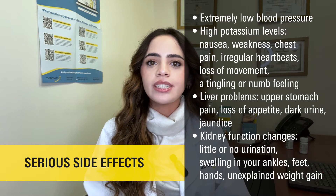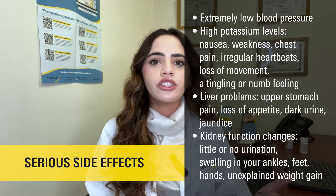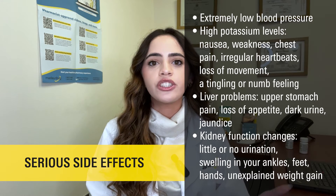This medication also has the potential to cause potassium loss, which can result in symptoms such as muscle cramps, nausea or vomiting. In the event of low potassium levels, your healthcare provider may prescribe potassium supplements to address the deficiency.